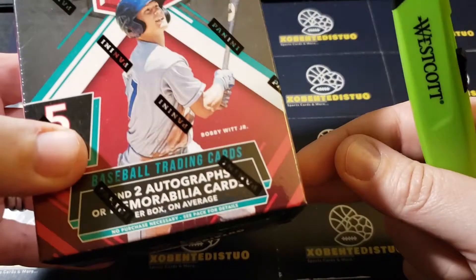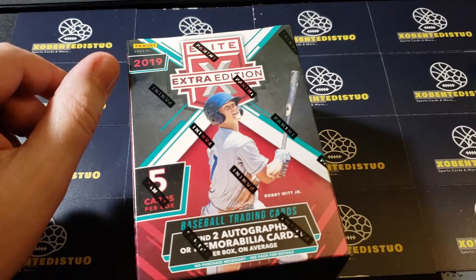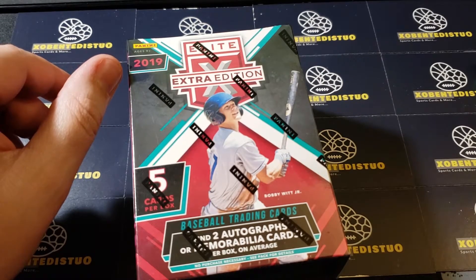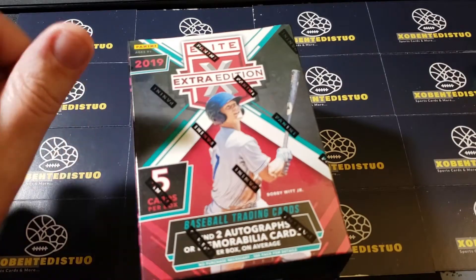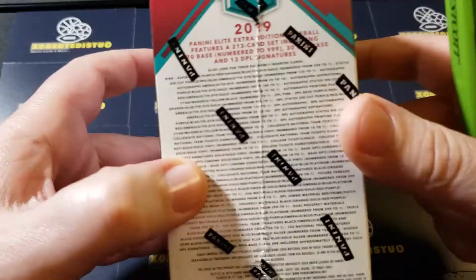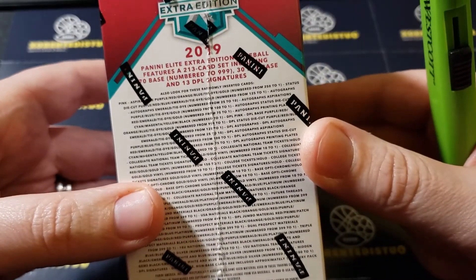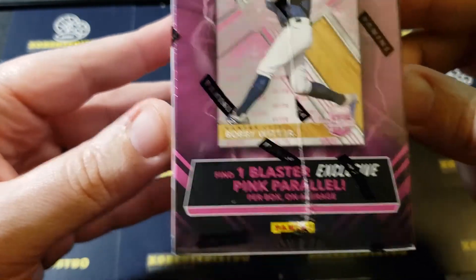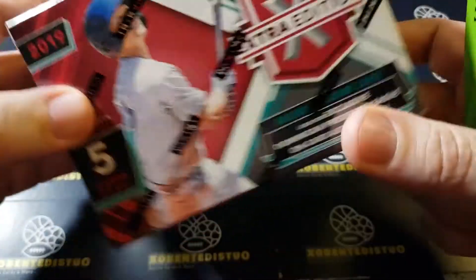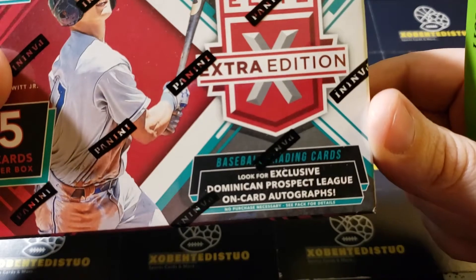We're going to be looking for this guy on the front — Bobby Witt Jr. — and there are obviously some other highly sought-after players in these products. I'm not too familiar with some of the newer names, but Bobby Witt Jr. on the front is one we're certainly looking after. This only comes with five cards in the box, one pack. There's supposed to be one blaster-exclusive pink parallel guaranteed, and look for exclusive Dominican Prospect League on-card autographs.